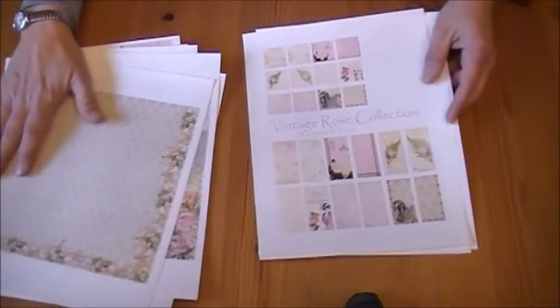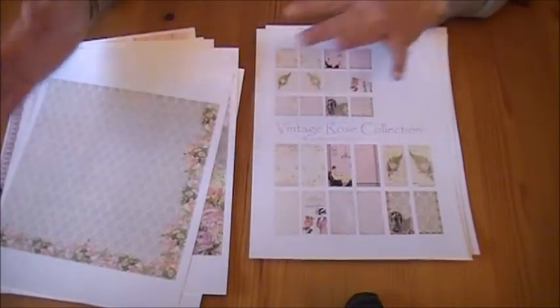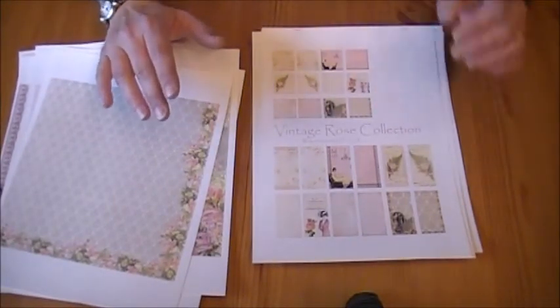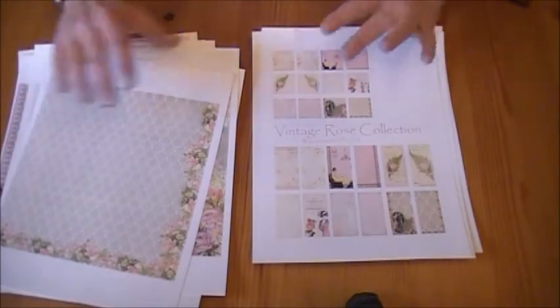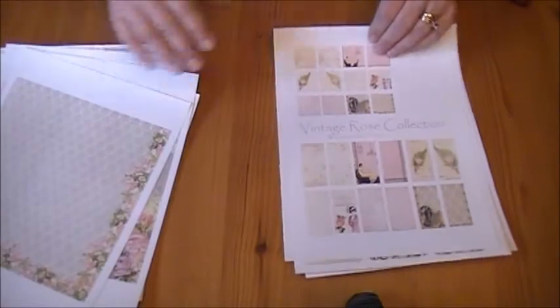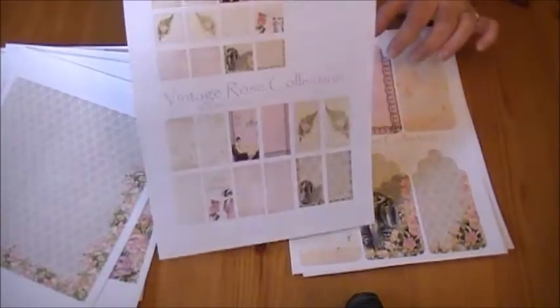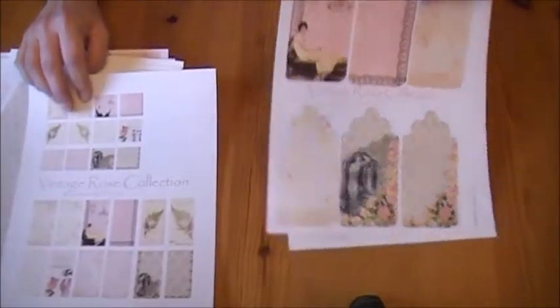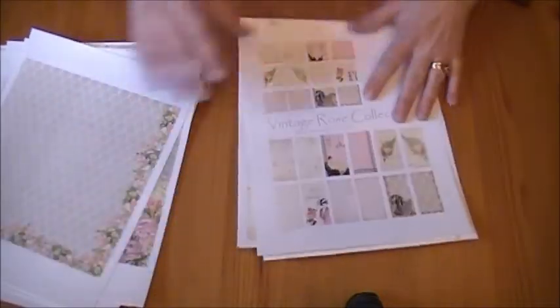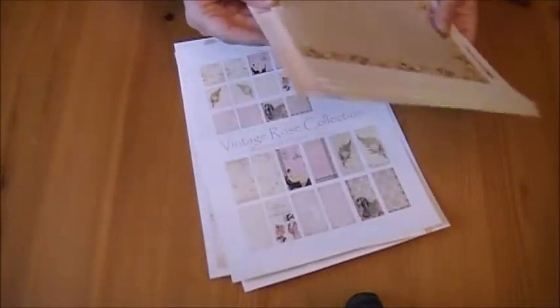You can either purchase the full collection, which you would save money on regardless of the discount or the coupon code. Or you can purchase just the papers, or just the inches and dominoes, or just the tags. So you have four options on this particular collection — on any of my collections actually.